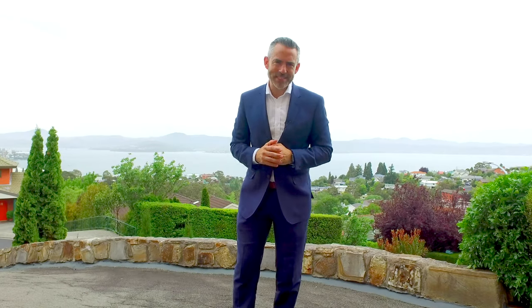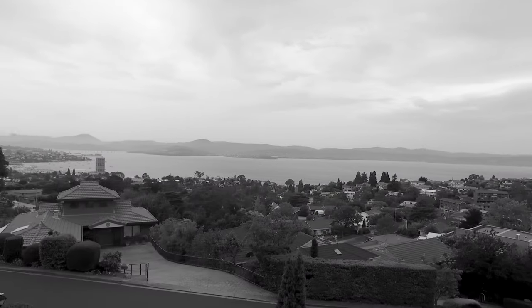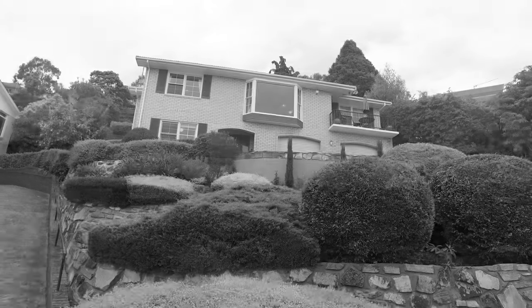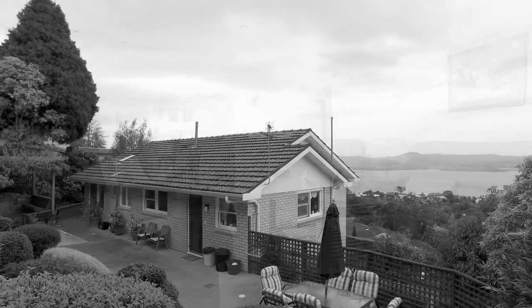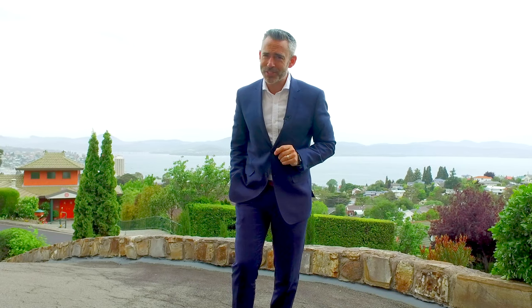Today I'm up in Bedham Street in Sandy Bay and the views up here are stunning, stretching out across the river to the Wrest Point Casino and onto the Tasman Bridge. Today I get to introduce you to number 41, a home originally built in the 70s and still sporting a lot of its original character.